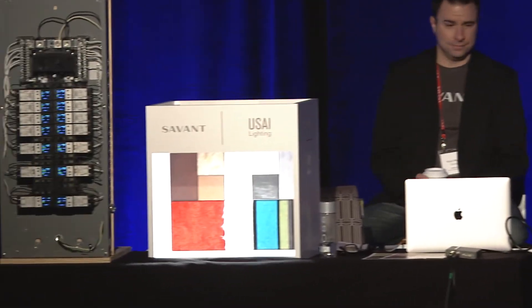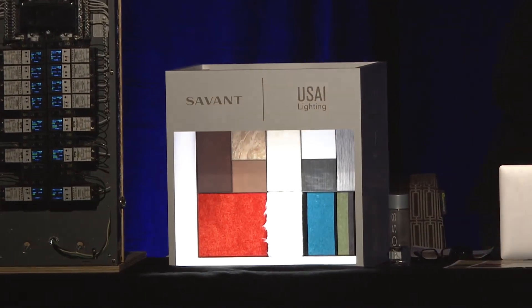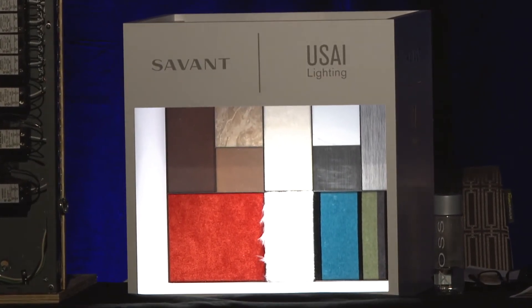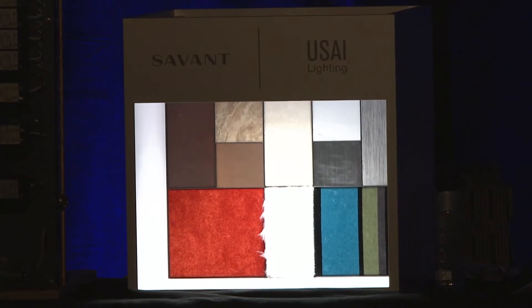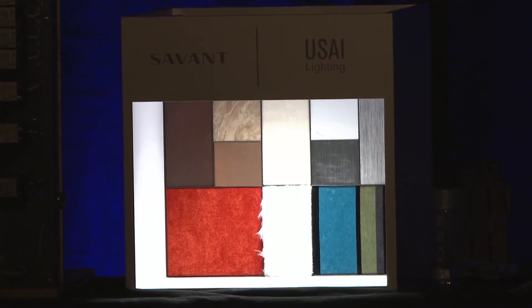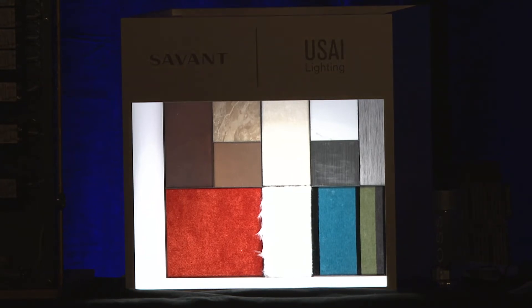If you focus on this box over here to my right, what you see is your typical warm white. Most people don't actually consider what light they're putting in a space. Most spaces don't even have a professional lighting designer, so the electrician or contractor decides to go to Home Depot and just get a couple of warm white cans to put in the ceiling.